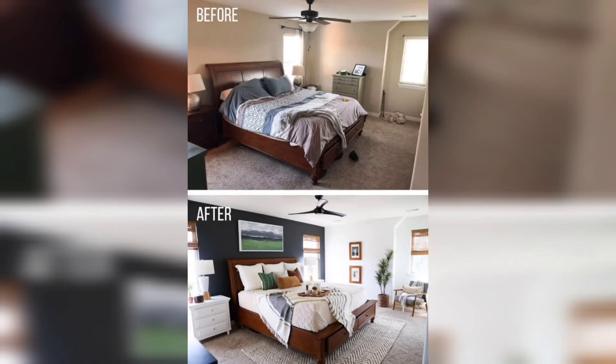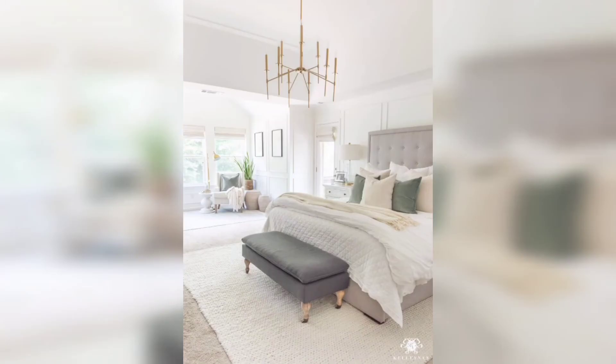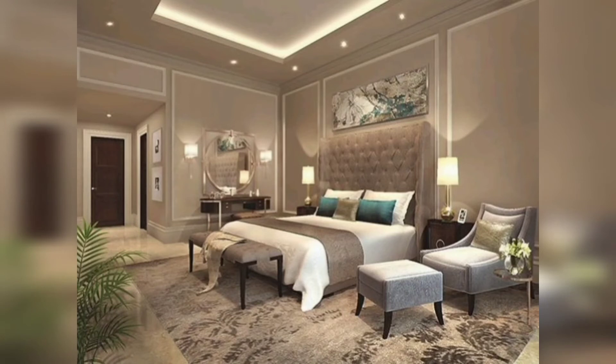Adding some personal touches to your decor makes the space feel more intimate and cozy. Consider hanging some artwork that you love, or display some family photos as well. To incorporate storage, keeping your master bedroom tidy and organized can help you feel more relaxed and peaceful.